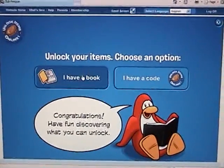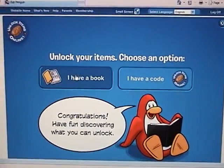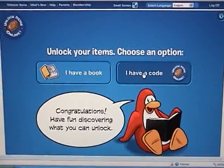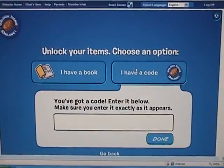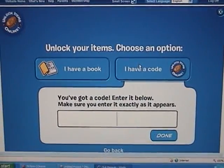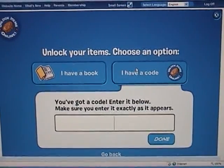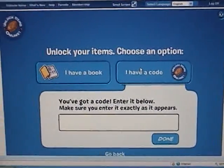If your product is a book, you're going to click the book. But if it's a plushie, you're going to want to click the code button on the right. Now you can enter your product code as it appears on the coin. Remember, it's case sensitive. I've already used mine, so I'm going to put down my name as an example.